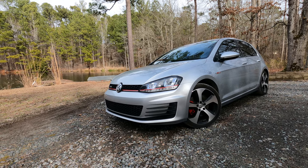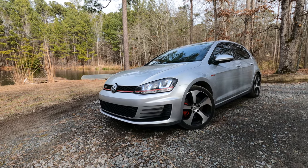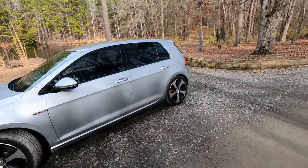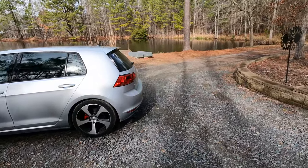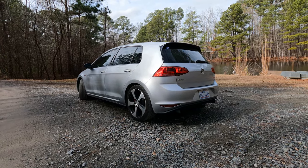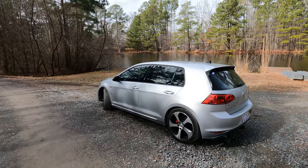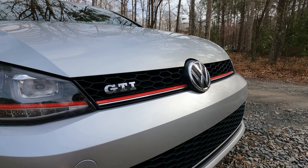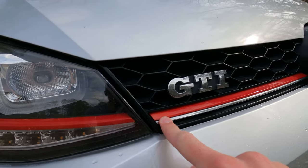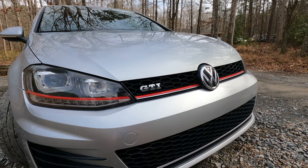It's a 2015 GTI base S trim level with no options, hence the aftermarket headlights, finished in Reflex Silver Metallic with the standard 18-inch Austin alloy wheels. The Mark 7 generation is by far my favorite-looking generation of GTI. The new Mark 8 has gone back to a more rounded, bubbly design of the Mark 5 and I'm not as big a fan of that. This design, being nearly 10 years old, is aging very well. After 120,000 miles the plastic trim on the front is peeling quite badly on both corners, but aside from that the exterior has held up very well.